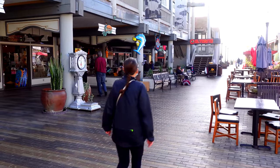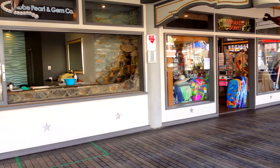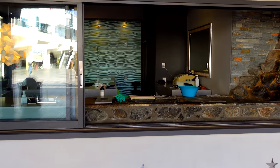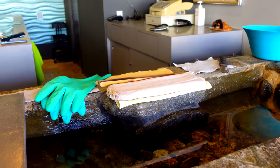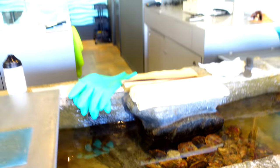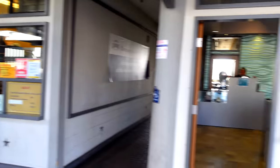Here underneath El Torito, this is called the Redondo Landing, and this is kind of the closest mall-like part of the pier. There's Kobe Pearl and Gem, so they've got little oysters that you can open up and get a pearl to put on your necklace. Over here in the pier bakery they're selling world-famous churros. There's a gelato place down there and a gift shop.